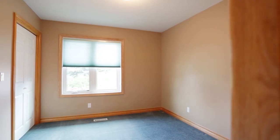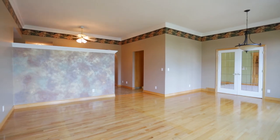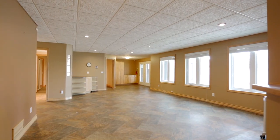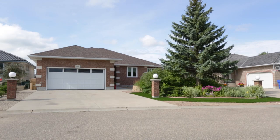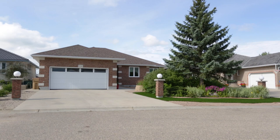This walk-out bungalow comes with four bedrooms and three bathrooms, with approximately 1,990 square feet of living space on the upper level and 1,850 square feet plus storage on the lower level. This home comes with a no-maintenance exterior and easy-care landscaping.